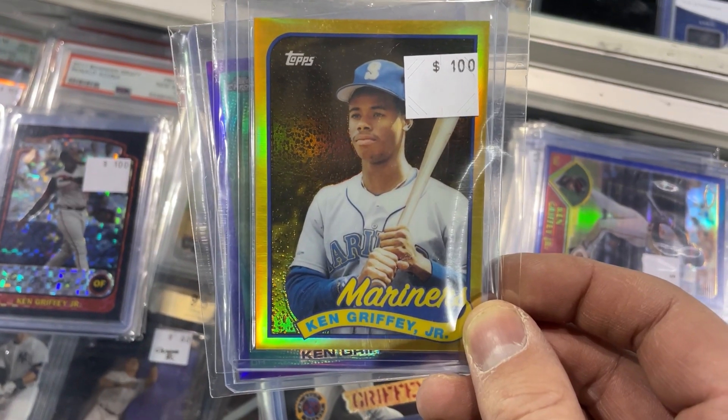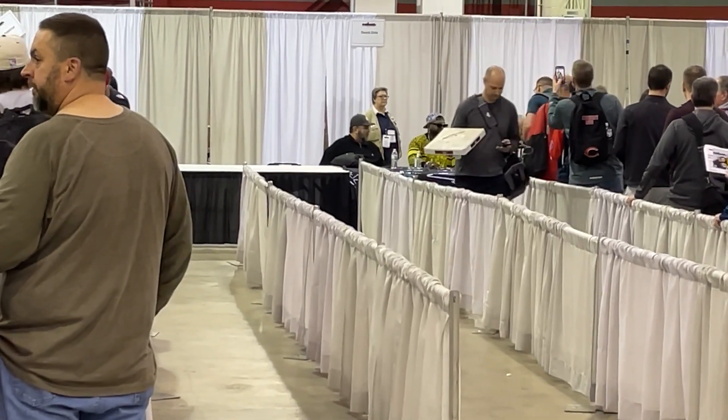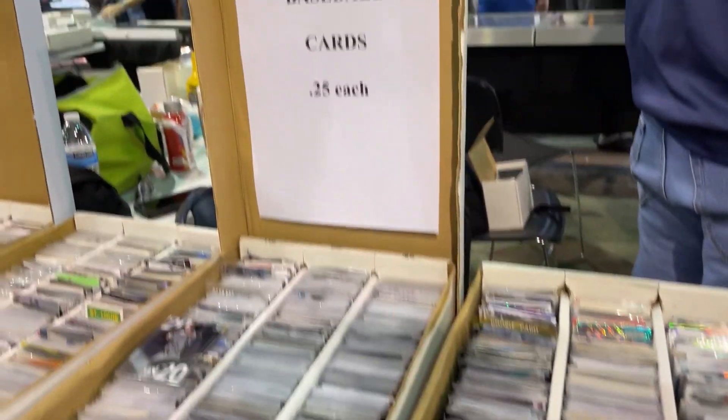I did not buy this Ken Griffey Jr. card but it sure looks nice. Look who it is — it's Big Papi David Ortiz. This is the area I spent most of my time at — the 25-cent box. Let's see what I got.